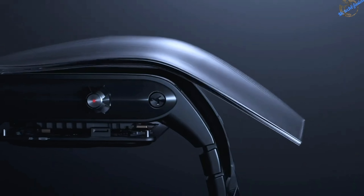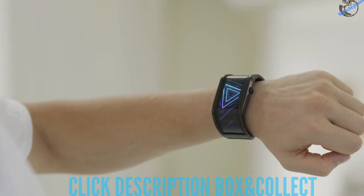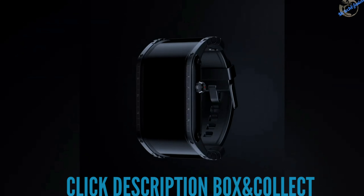The future has arrived. Introducing Nubia, the world's first smartwatch with a flexible display.